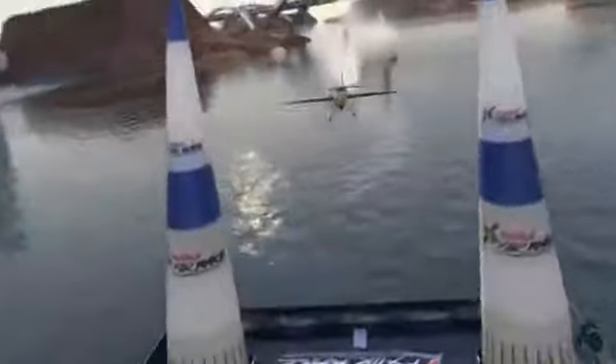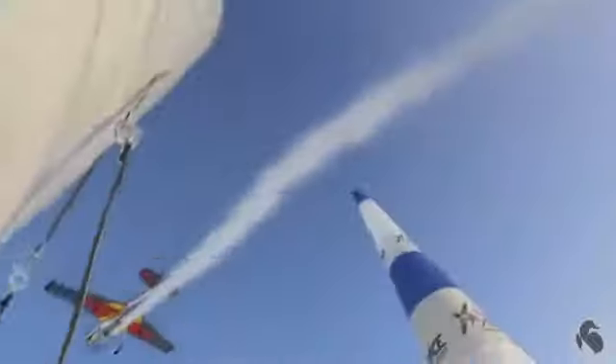Blue air gates have to be flown horizontally in level flight. Red air gates have to be passed 90 degrees to the horizon in so-called knife-edge lines.